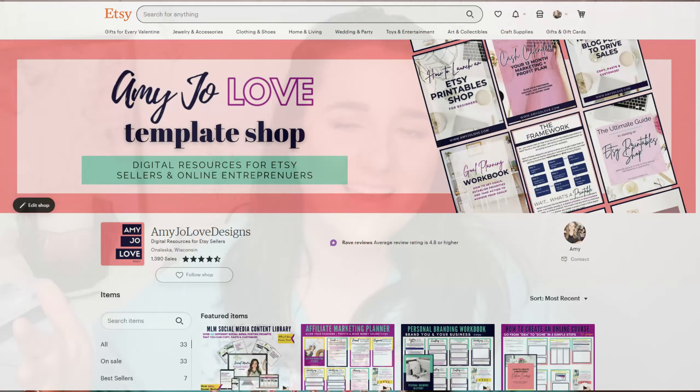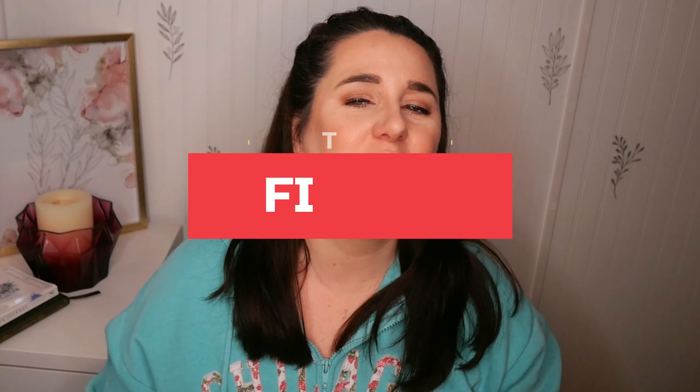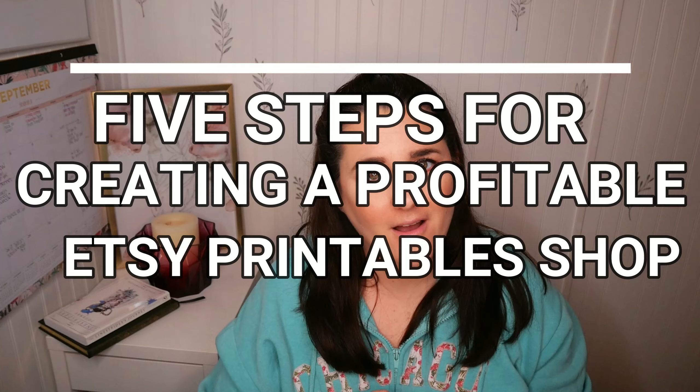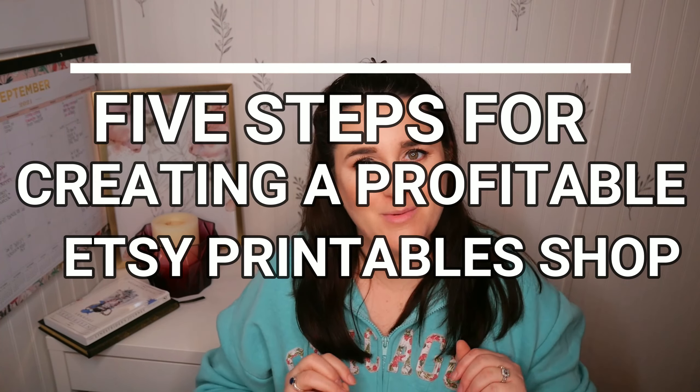Hey guys, my name is Amy from Amy Jo Designs on Etsy and I have a top 5% shop. I sell digital and printable based products on Etsy and today I'm going to be sharing with you my five steps for creating a profitable new Etsy business. So stay tuned.